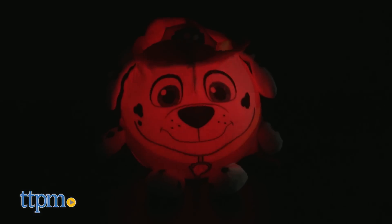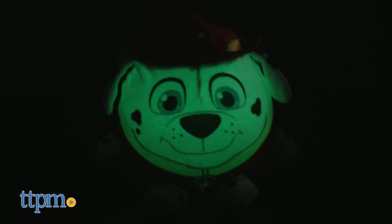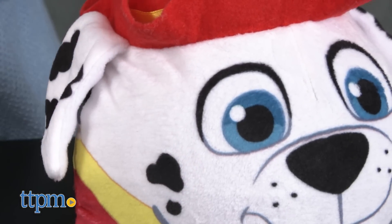The large Glow Friend comes with three AAA batteries and the small one comes with two AAA batteries, but those are for the in-store Try Me features, so you might want to replace them.